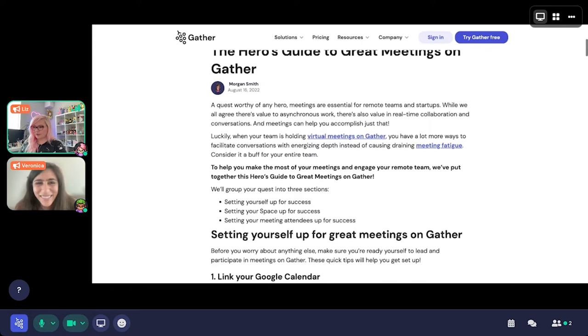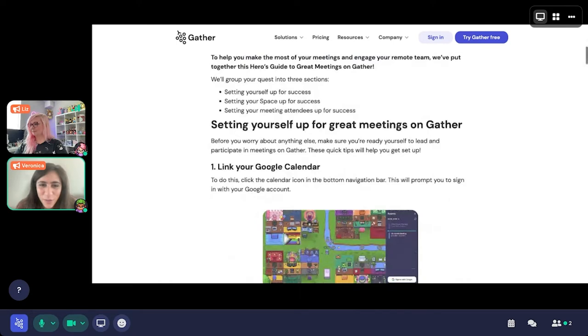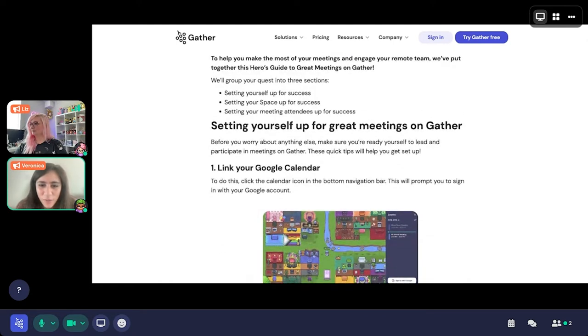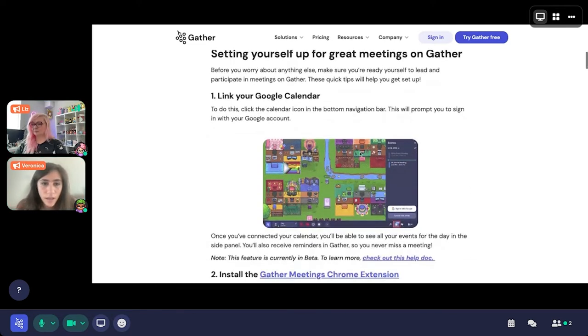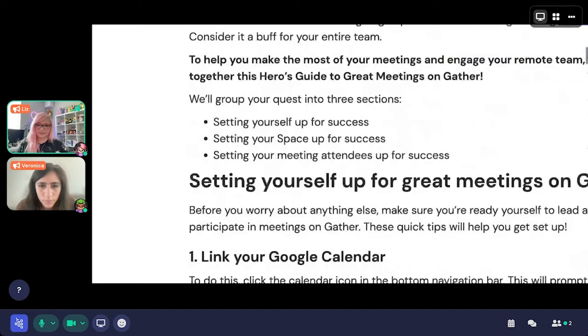The article has been shared in the chat so anyone can follow along. This article is broken down into three sections — we call them your quests: setting yourself up for success, setting your space up for success, and setting your meeting attendees up for success as well.